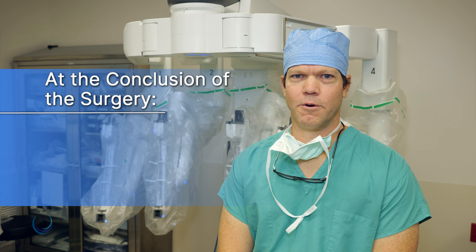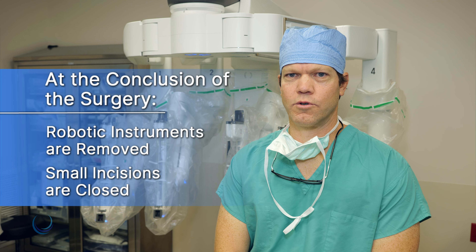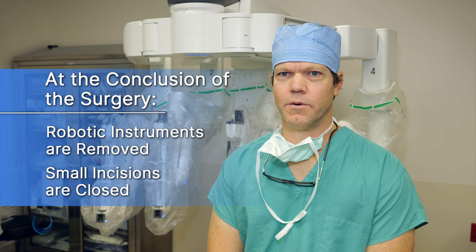At the conclusion of the surgery, the robotic instruments are removed and the small incisions are closed with absorbable sutures and then covered with a protective ointment.